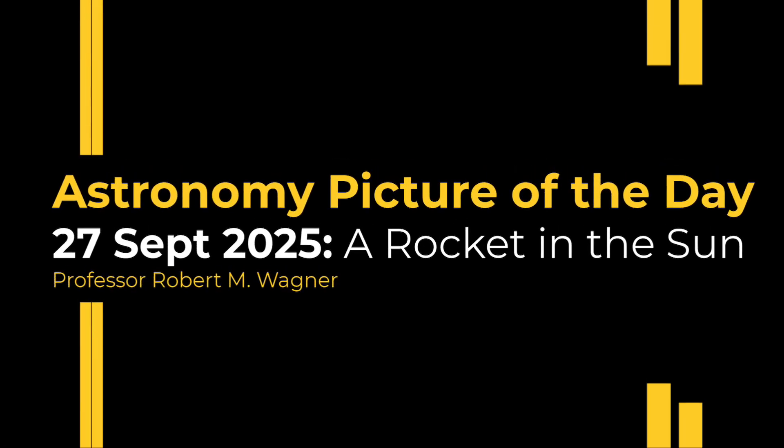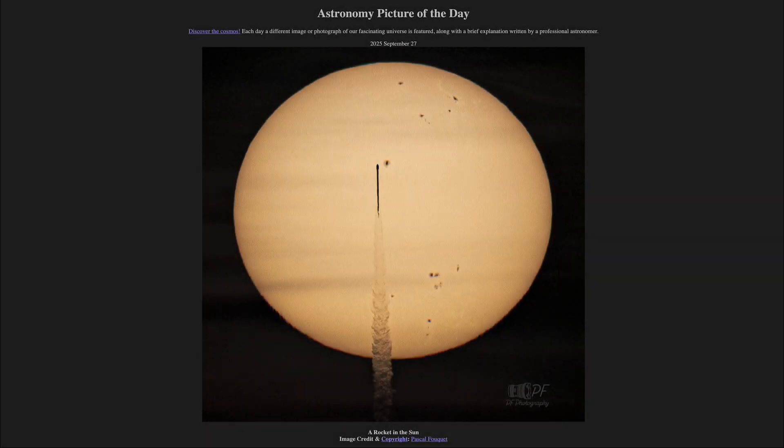Greetings and welcome to the Astronomy Picture of the Day podcast. Today's picture for September 27th of 2025 is titled A Rocket in the Sun.